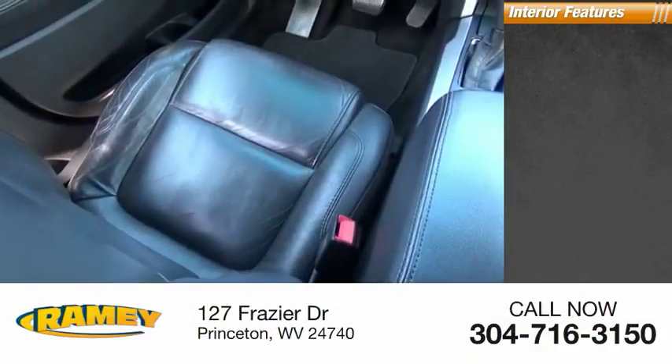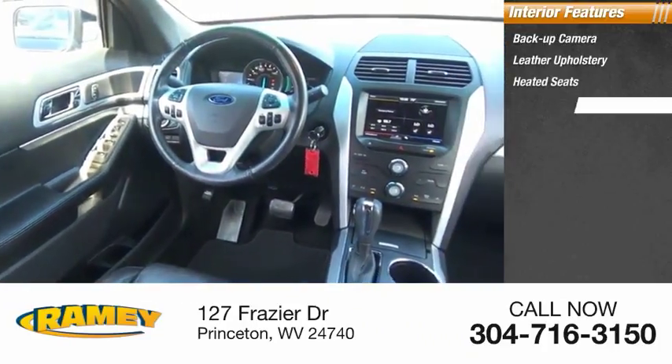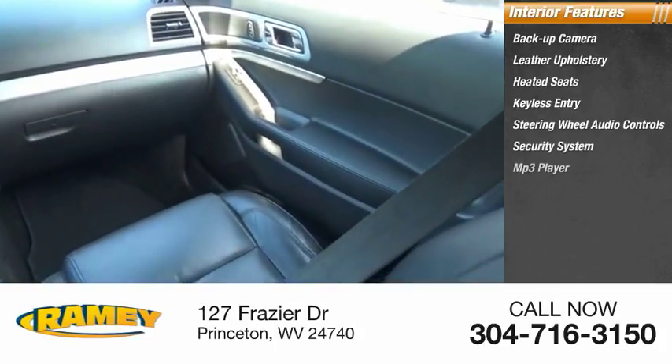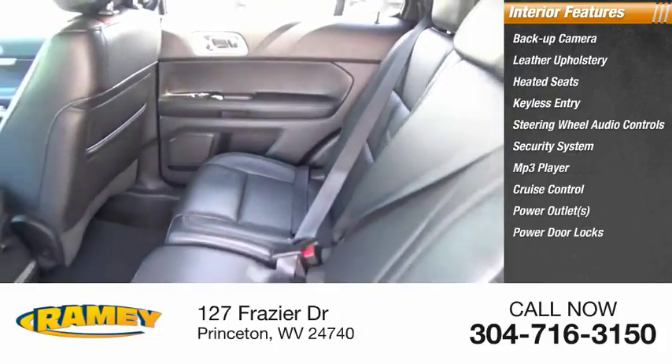Inside you'll find backup camera, leather upholstery, heated seats, keyless entry, steering wheel audio controls, security system, MP3 player, cruise control, power outlets, and power door locks.